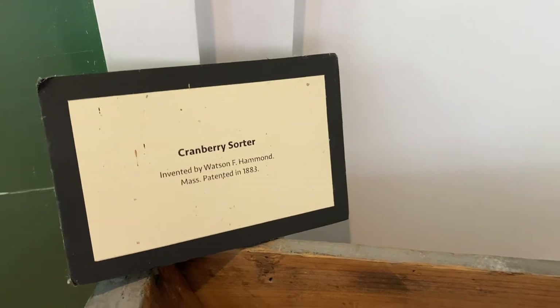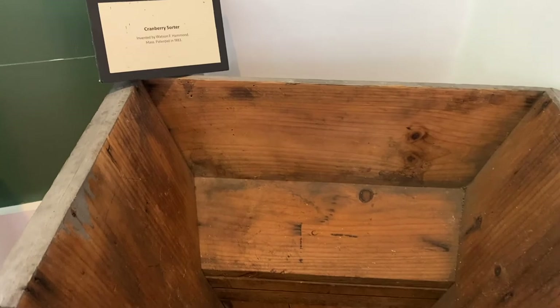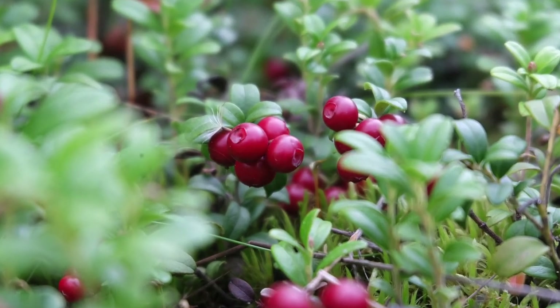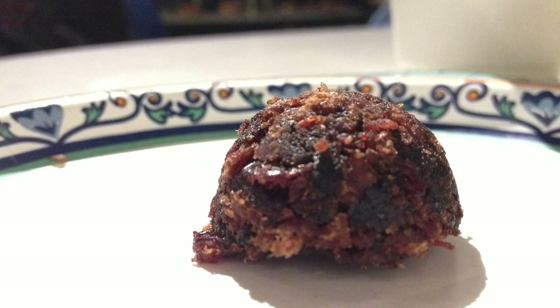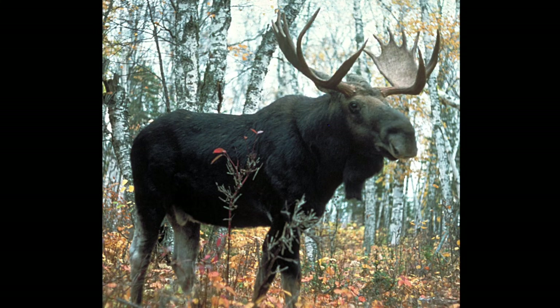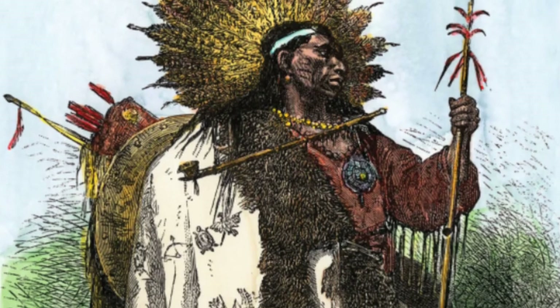Here we see a cranberry sorter. For thousands of years, cranberries were an important food source for the Wampanoag people. Sassamanush, or sour berries, were easily stored and helped families survive the winter. Pemmican is a native food made of animal fat, ground game meat such as deer or moose, and berries. They also used cranberries for dyeing fabric and treating wounds.